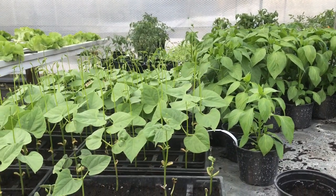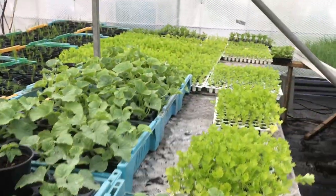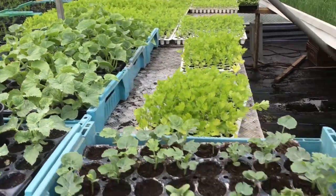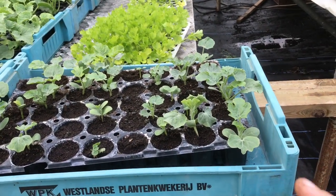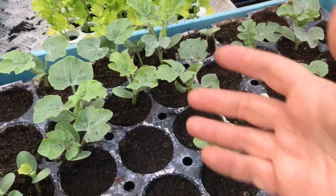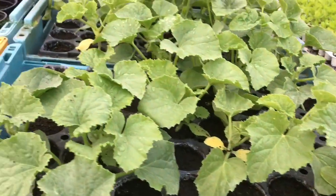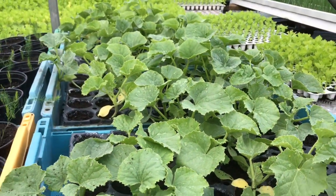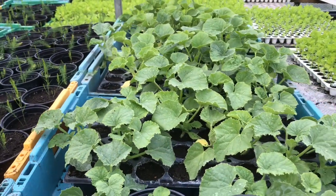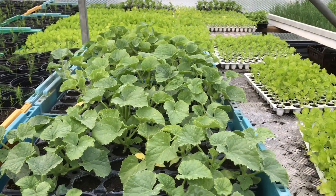Let's go to the other part of the glasshouse. What I forgot to show you as well is the melon plants and the watermelon plants. I've just lifted one up to show you how nice they are — the melons are beautiful. They're going to be planted this week in the ground, so we hope to have melons around August or September.